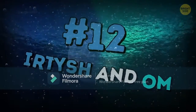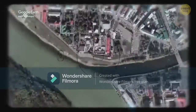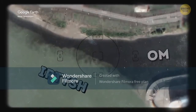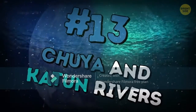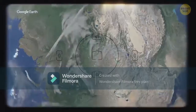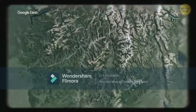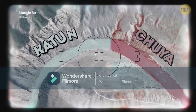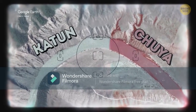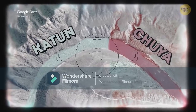Number twelve: the Irtysh and Om Rivers flow into each other in Omsk, Russia — the Irtysh is cloudy and the Om is pure and transparent. Number thirteen: the Chuya and Katun Rivers meet in the Altai Republic, Russia. The water of the Chuya has an unusual cloudy white color and looks dense and thick, while the Katun is clean and turquoise. Flowing into each other, they form a single two-colored flow that does not mix for some time.